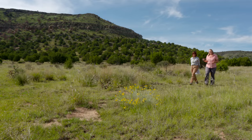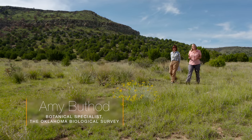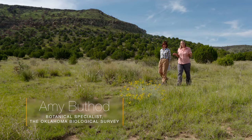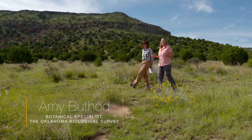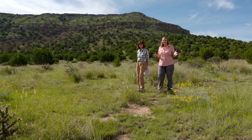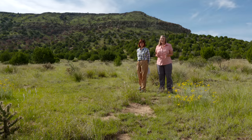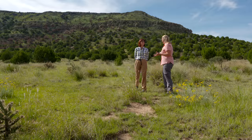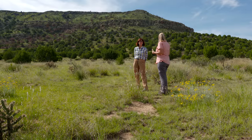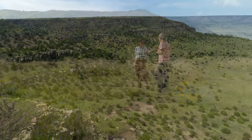We are here with Amy Buteau, who's with the Oklahoma Biological Survey. We are at the base of Black Mesa, just north of Kenton, Oklahoma — basically as far west in the panhandle as you can get. In fact, we're on mountain time out here. We came out to talk about the ecology you see here.